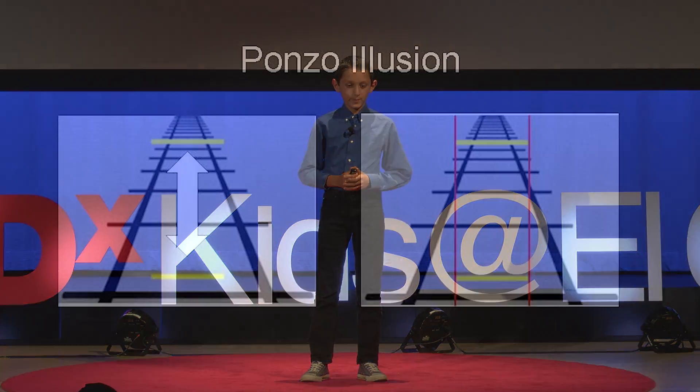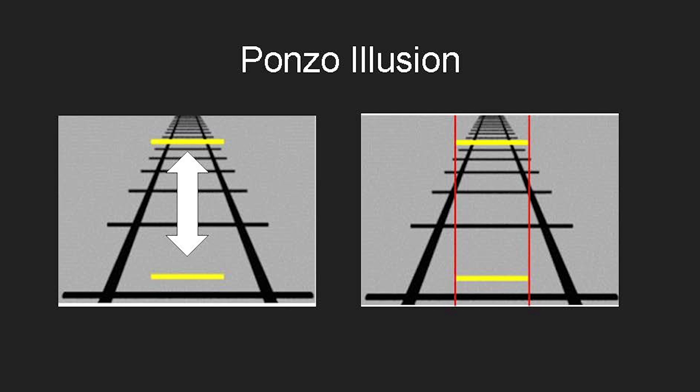This is the Ponzo illusion. There are two yellow lines and a railroad track. The top yellow line may seem to be longer than the bottom yellow line, but actually these two lines are the exact same length. It's when you put the railroad track going from wider to thinner that your brain places the top yellow line farther out on the background and the bottom yellow line closer in.